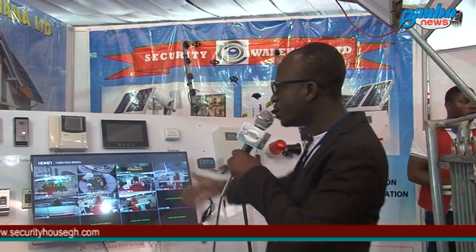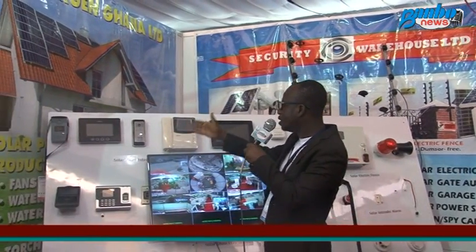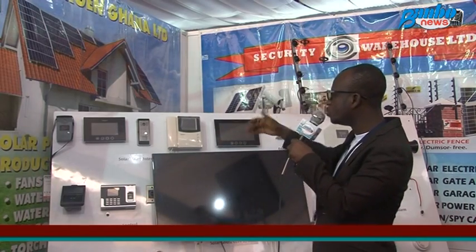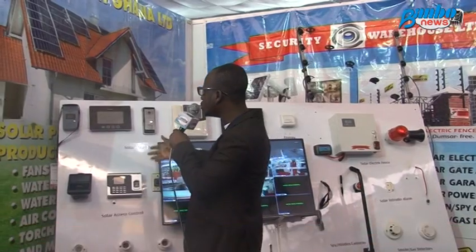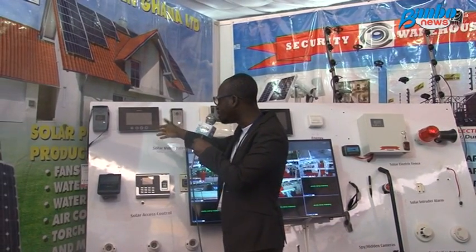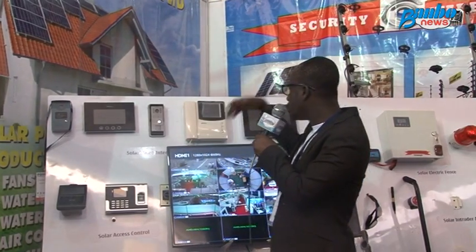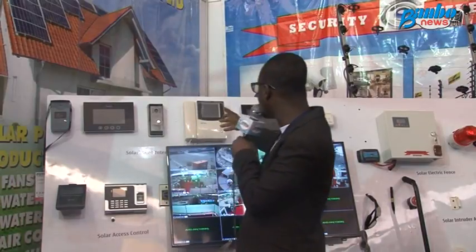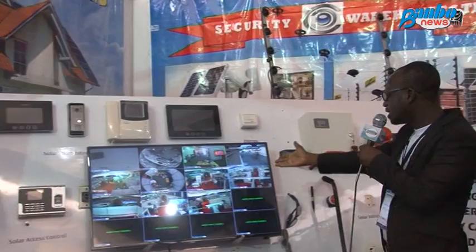We have our video intercoms — you use this in your house. It is meant for you to see whoever is outside your gate before the person comes in, so you can see the person's face and grant or deny access. We have various versions: there's the touchscreen, the one that comes with a keyboard, and another touchscreen model. This is also the monitor for the CCTV.